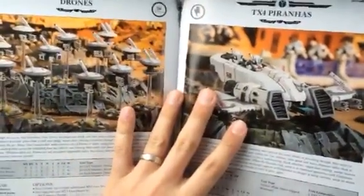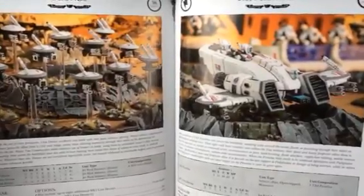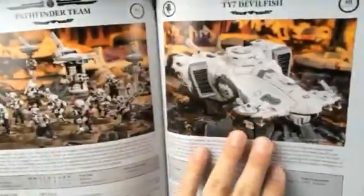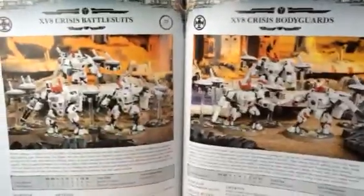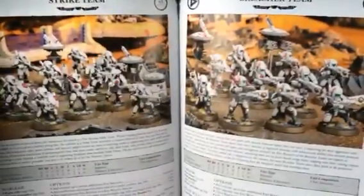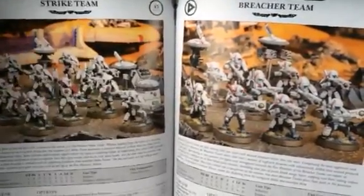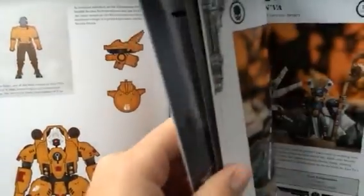One thing that I realized just looking at this is that the fire-based support cadre is actually even worse than I had remembered it being from the leaks, and so that's disappointing. Basically, the thing with the fire-based support cadre is that all the models in the formation have to fire at the same target in order for any of them to get the benefit. That's problematic because you have to fire two units of broadsides and the riptide all at the same unit, and a lot of times that's not really going to be beneficial. So you're really not going to want to spend as much firepower on something like that as that formation is making you do.